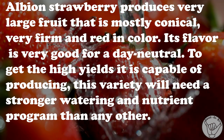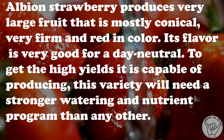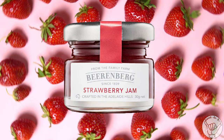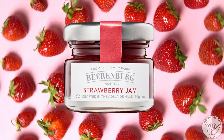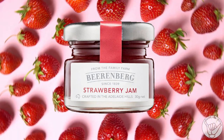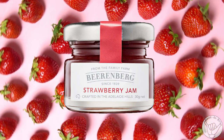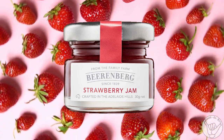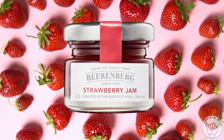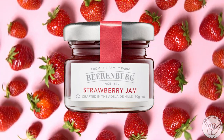There are about 440 achenes on an Albion strawberry, which is grown here at Beerenberg. The mini jams marked a turning point for Beerenberg. In the mid-1980s, South Australian Premier John Bannon lamented that Qantas was serving Scottish jam on international flights instead of good Australian jams like Beerenberg. The fire was lit - very interesting.